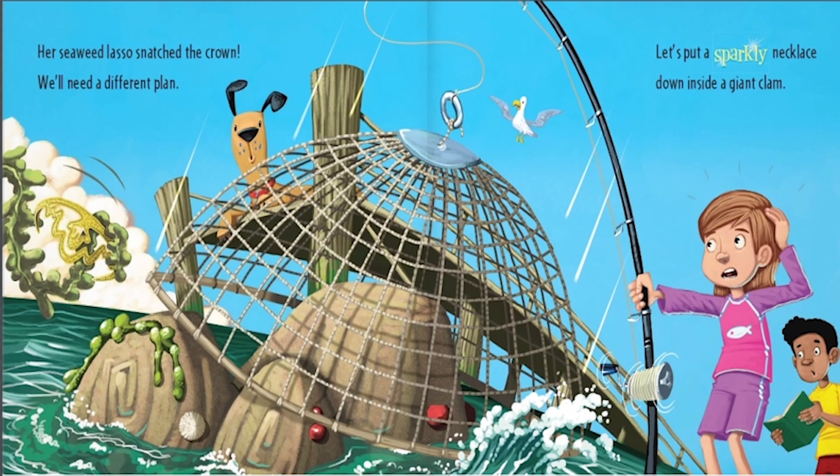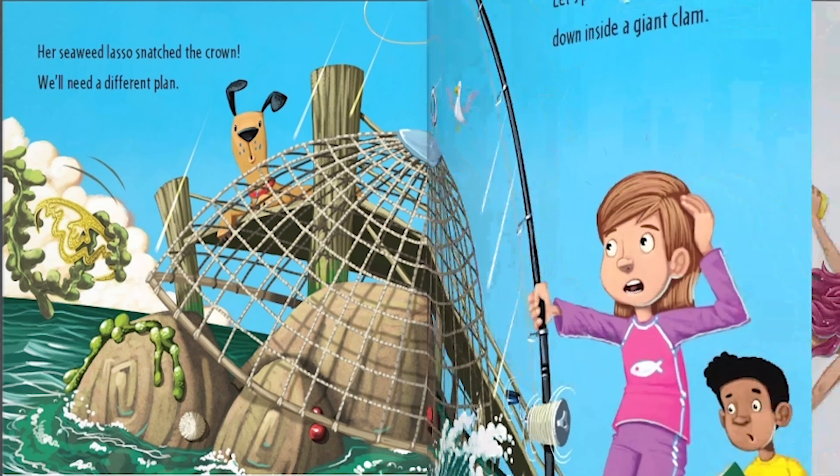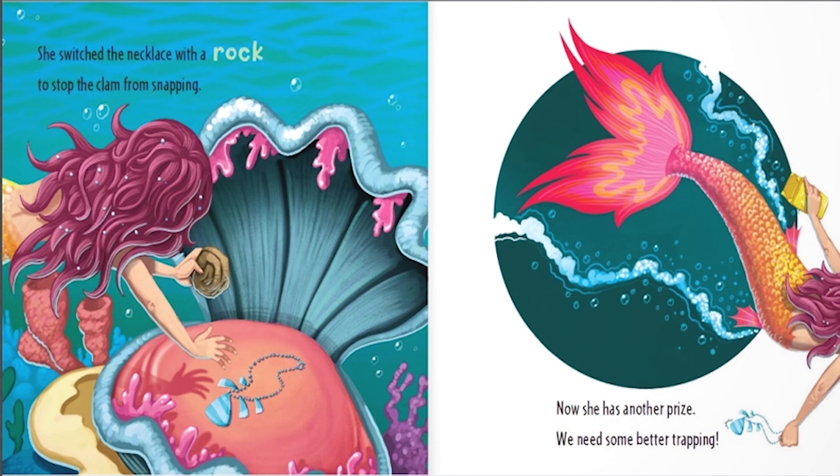Her seaweed lasso snatched the crown. We'll need a different plan. Let's put a sparkly necklace down inside a giant clam. She switched the necklace with a rock to stop the clam from snapping. Now she has another prize.